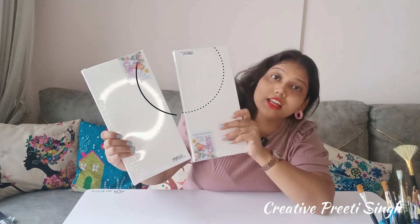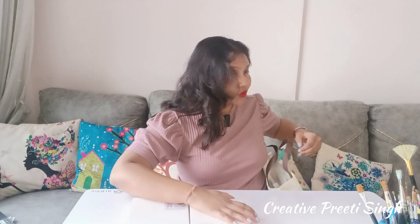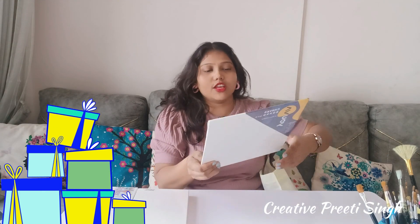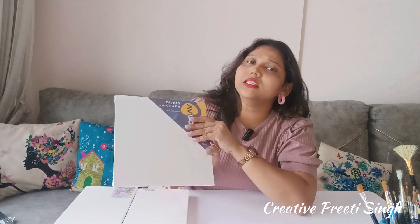Canvas board! It is a 10 by 10 canvas board. I also found this company — I usually don't get this brand at the local market, but when I went to the store they had all the supplies.